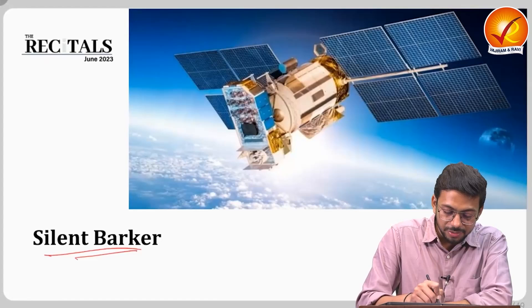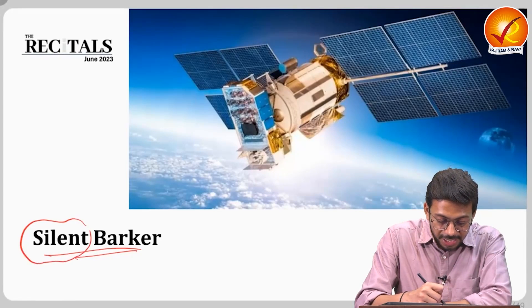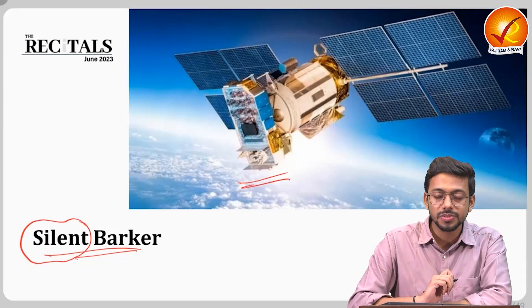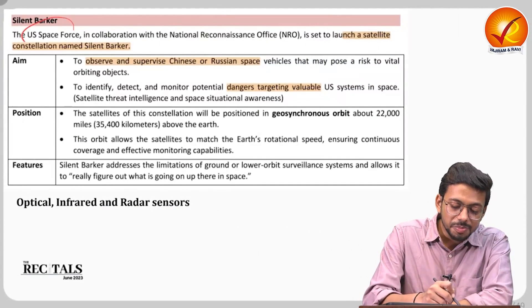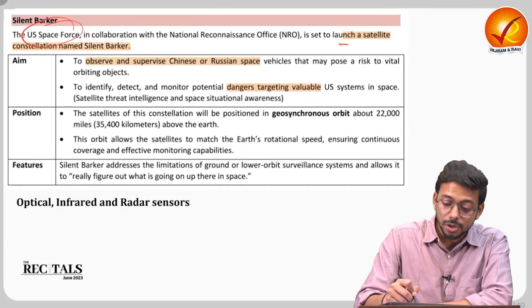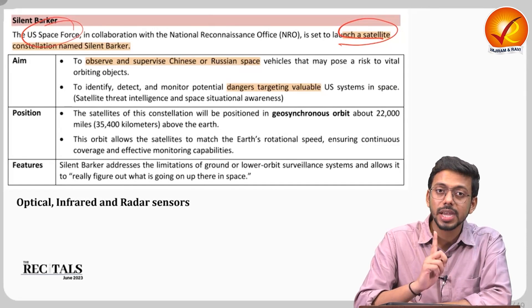From the name itself, it's very clear that 'Silent Barker' will be silently observing something. The US Space Force has started a launch of a satellite constellation — not just a single satellite, but a constellation, meaning there will be multiple satellites.